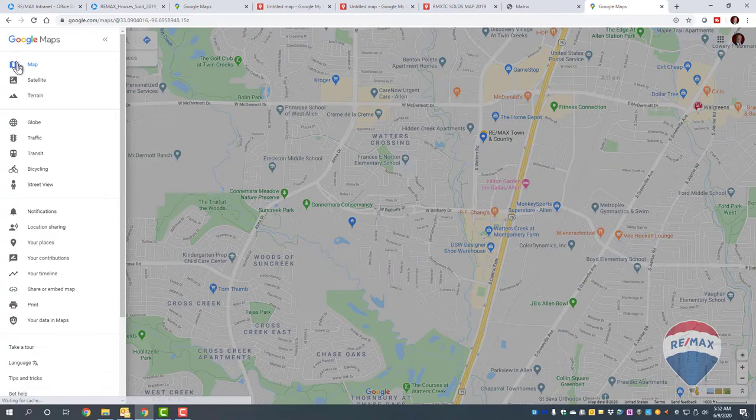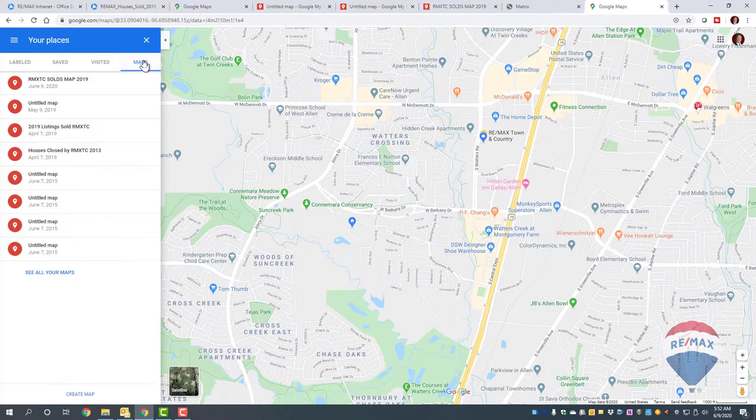You'll see a bunch of different options. Go into Your Places. From Your Places, go into Maps. You'll see the test map I made this morning before recording. Now go to the bottom and click Create Map.